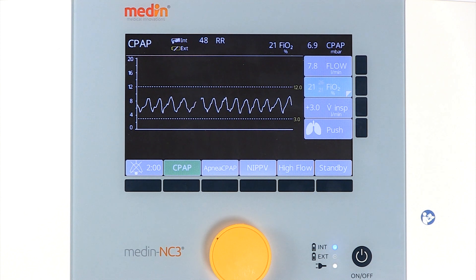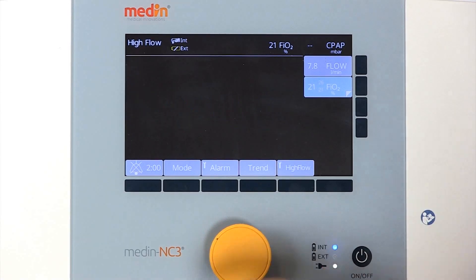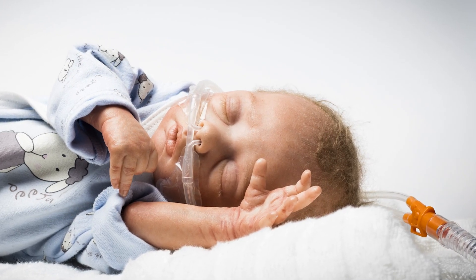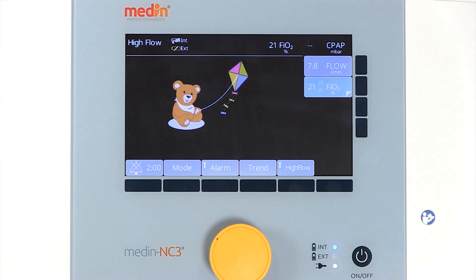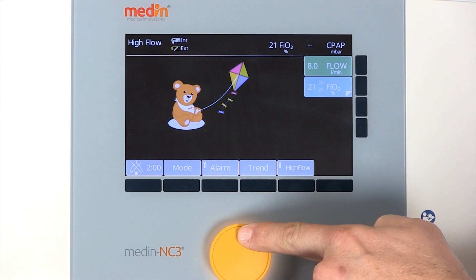The Medin NC3 offers a nasal high flow therapy mode. The Medin new flow nasal cannula is the ideal interface for this mode. The high flow mode can be used with flows of up to 8 liters per minute.